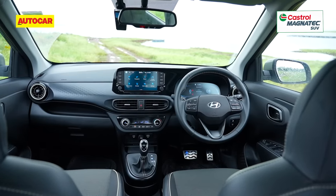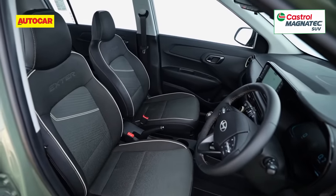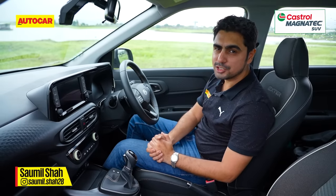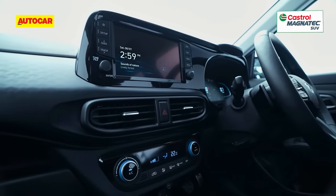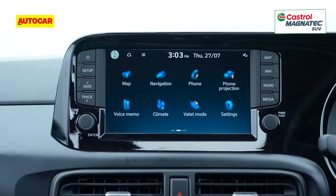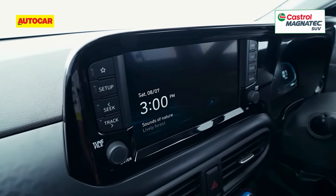That said, it isn't perfect. The all-black cabin doesn't feel as welcoming or as bright as the Tata Punch, but what does brighten the ambience is the presence of a sunroof. Hyundai's 8-inch touchscreen is slicker and nicer to use, and it even gets physical shortcut buttons, making it that much easier to operate on the move.